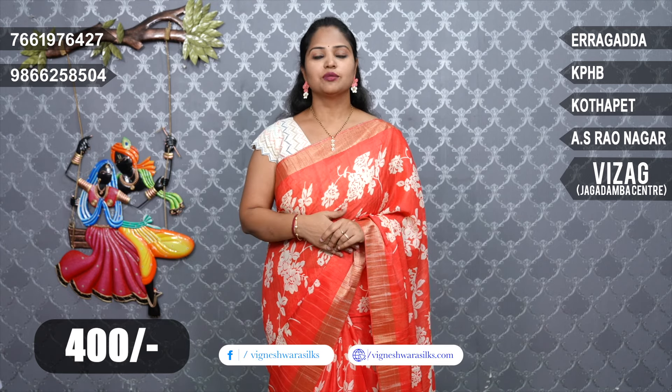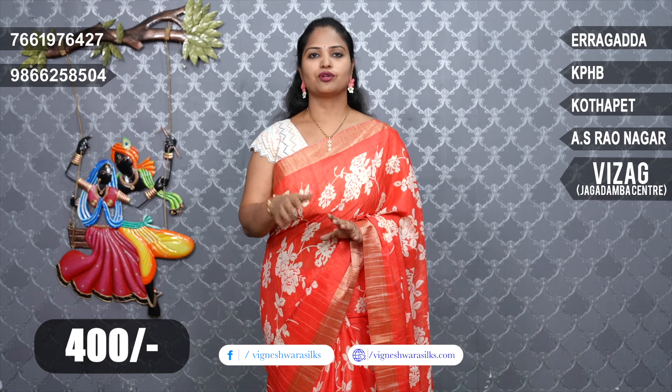Beautiful sarees. There are a lot of people, and now there are marriages — a lot of marriages. I am going to show you sarees only in the 400 range.